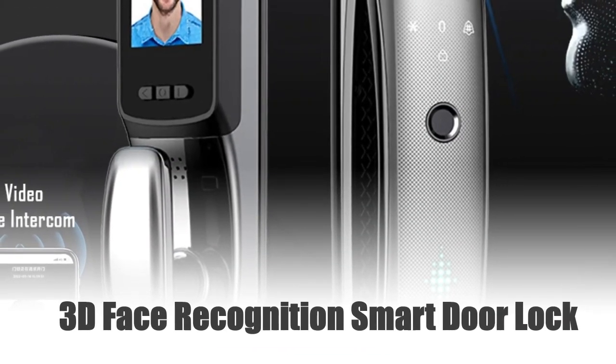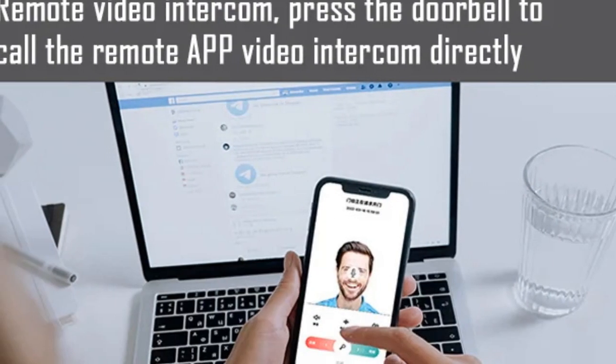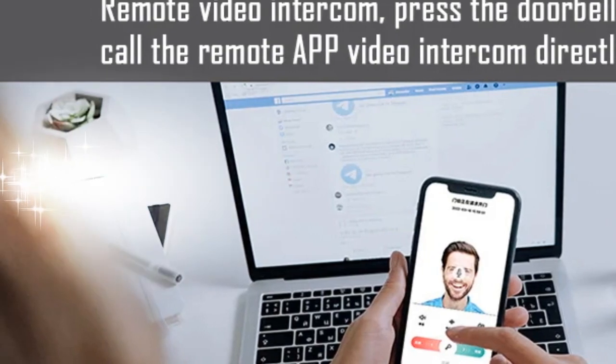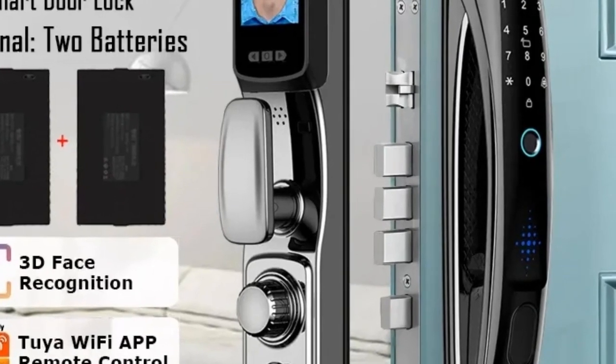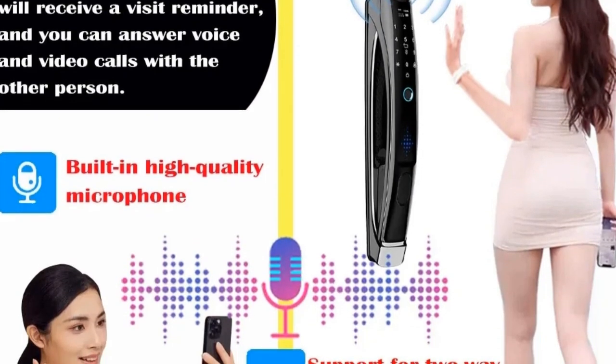Number 3: 3D Face Recognition Smart Door Lock. Introducing the Tuya app 3D Face Recognition Smart Door Lock, an innovative blend of cutting-edge technology and security. This advanced lock provides secure access with 3D face recognition, and also features voice intercom and a digital door lock camera for video calls. The automatic door lock adds a layer of convenience, ensuring your peace of mind.